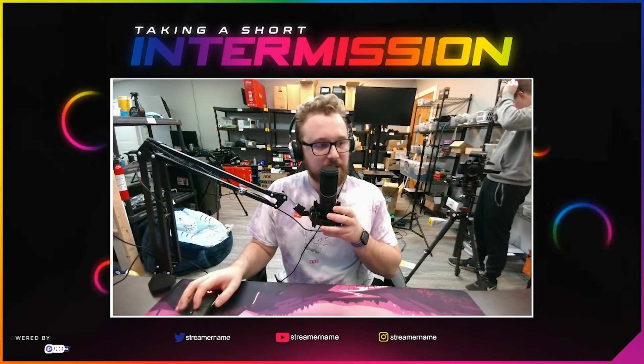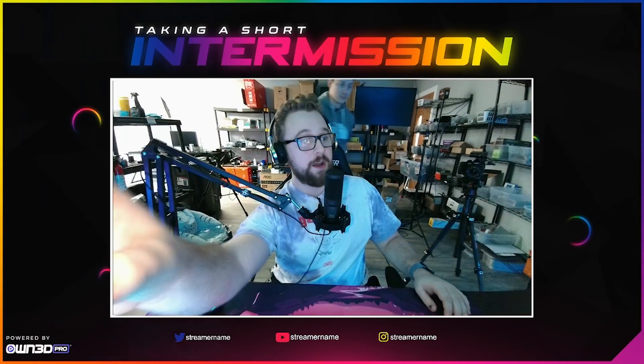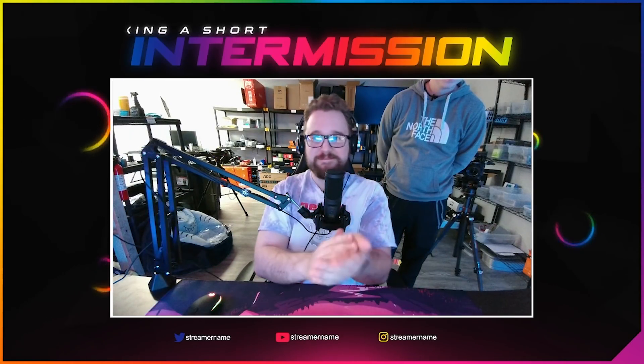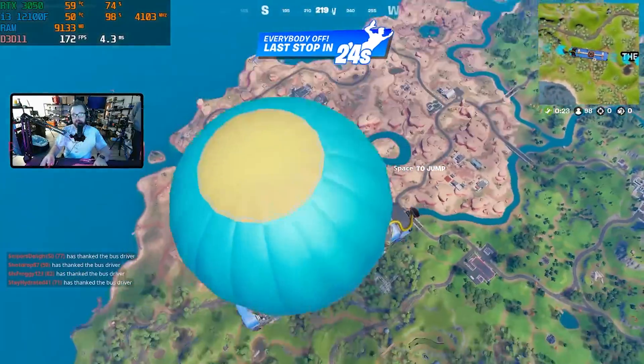We're at intermission, guys. This is the light test. We got the audio adjustment. All right, this is the light on... and here's the light off. We're just gonna keep it like this — the gamer look. We're just gonna run with display capture.